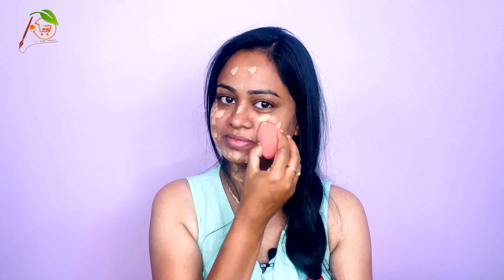We can also use a concealer to cover our face. Always make sure to use a medium-sized foundation. Concealers can be a bit difficult to blend, but you can use a concealer instead of foundation. Use the clean side of the sponge to dab out or remove the extra foundation.